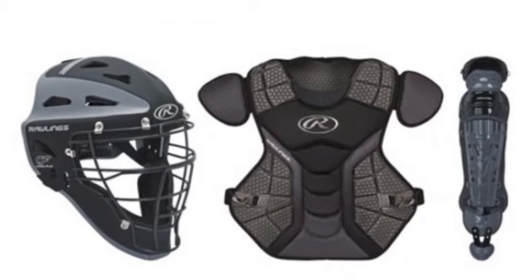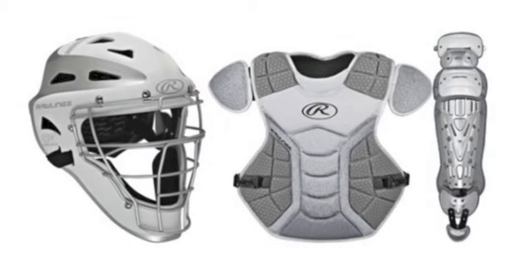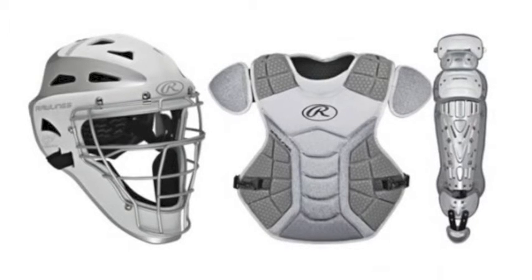a 13.5-inch chest protector with dual-density foam ab wedges that reduce ball rebound for increased control, and a pair of 13.75-inch leg guards built in a lightweight design that conforms to and moves with you for added comfort and mobility.